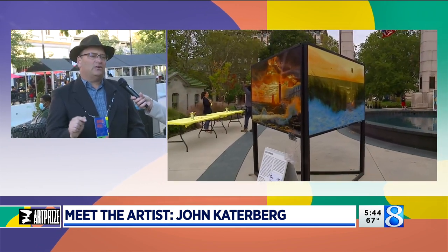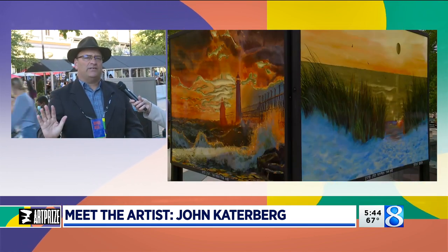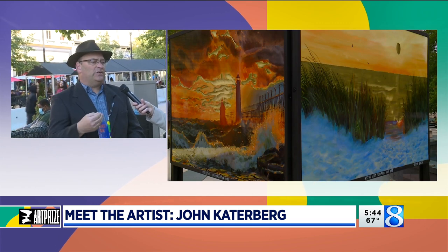When that's done, I take it to the body shop and they cover it with an automotive clear coat, so they're completely waterproof. You can touch them — it's like touching the side of a car. This is being shown at the Has Heart venue, which is at the Veterans Memorial Park.